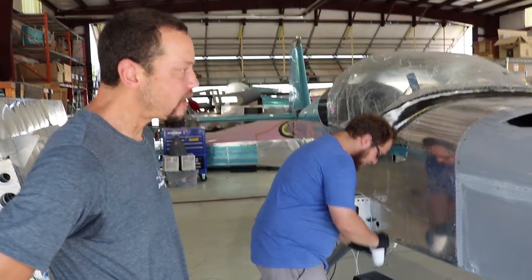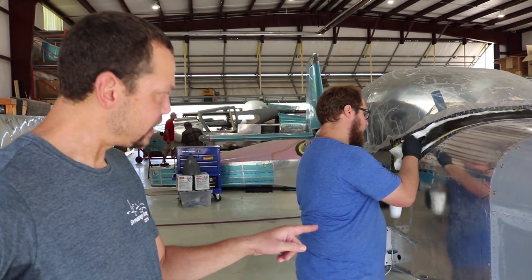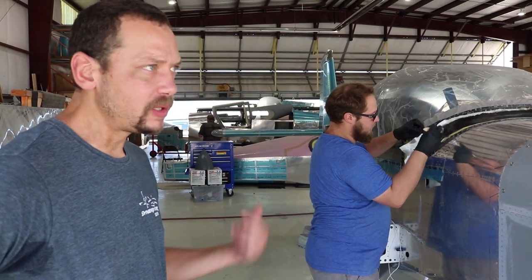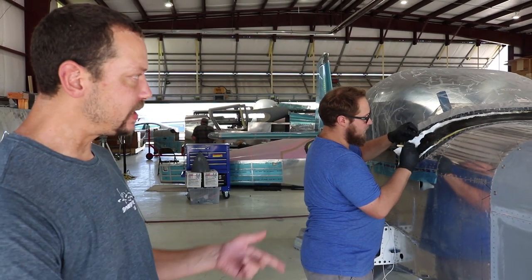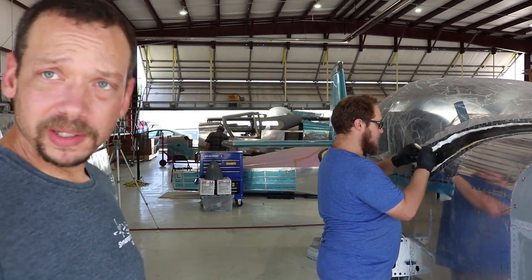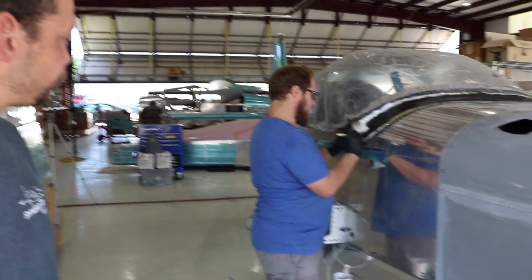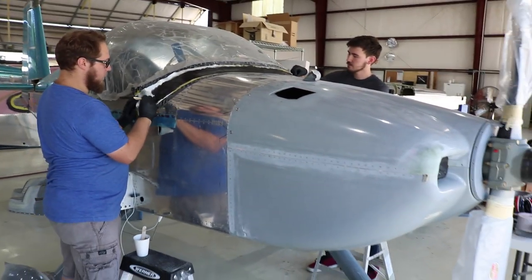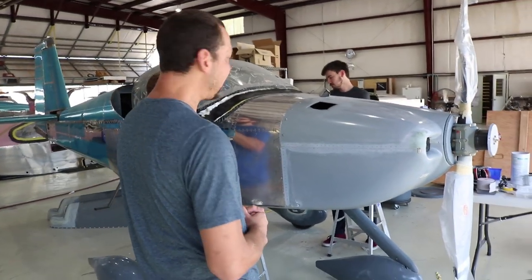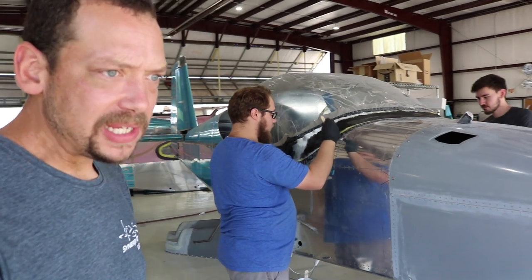This is the RV-14 that's going to be the first to fly out of Synergy South. It was started in Oregon — he's a local guy, so as soon as we opened up he shipped it down. Pretty much all we have to do is finish up some fiberglass, plug the wings in, and start doing test runs. He's very excited — I think next month we're going to be done with it and ready for first flight.